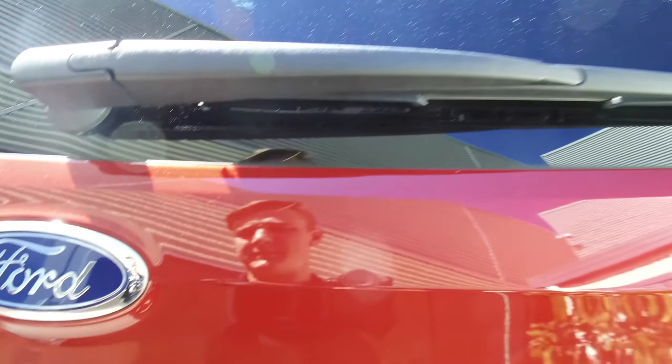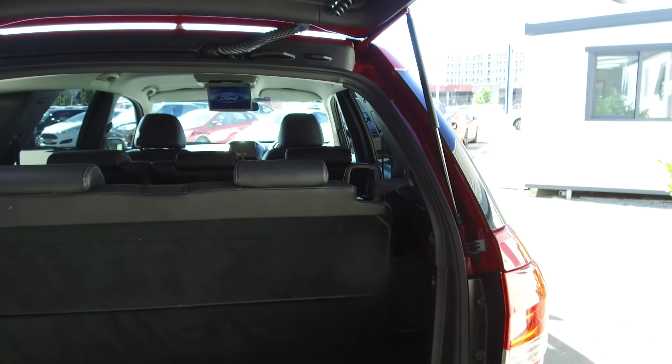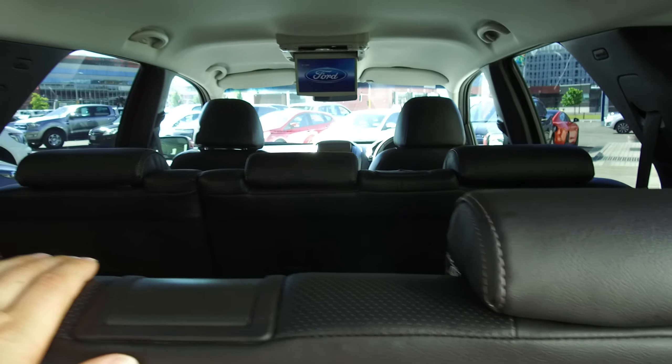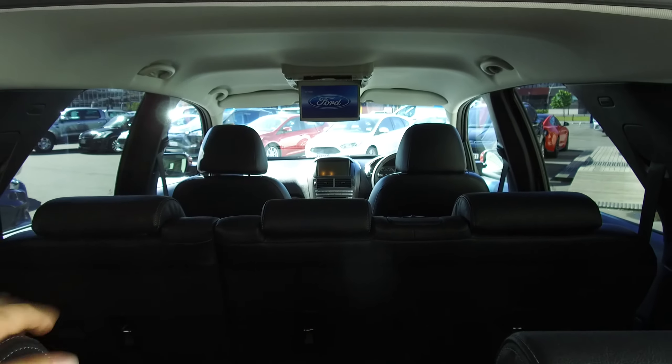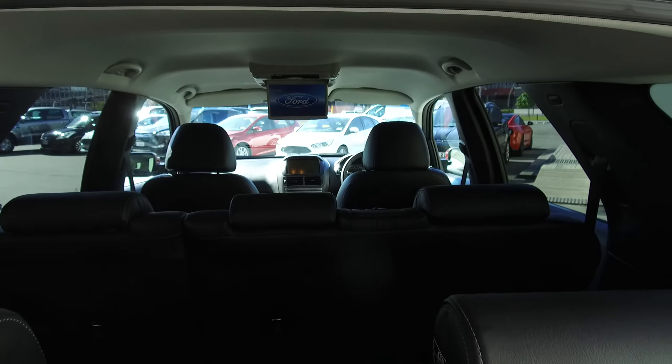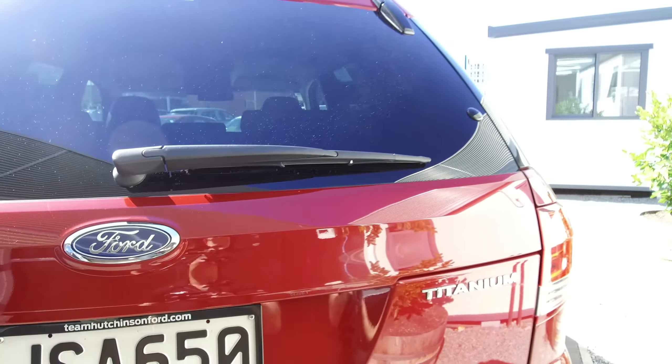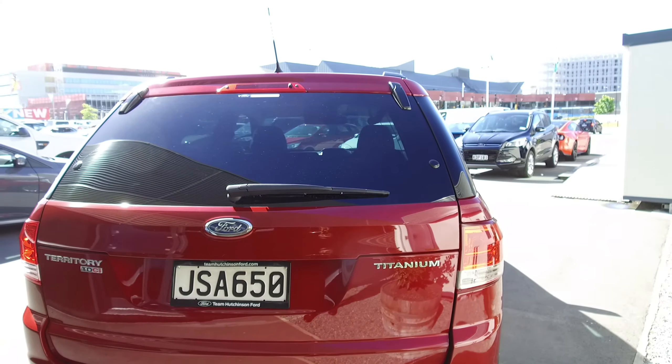Or of course you can open the whole back. These third-row seats fold down, and you can also fold down that second row if you have anything long on the weekend — you're out there doing the gardening and you need to take that gardening to the dump.